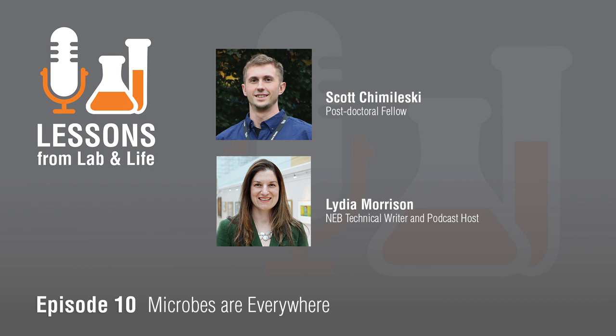Hi everyone. Thanks for joining us for this episode of the NEB podcast. I'm your host Lydia Morrison, and I hope that today's podcast broadens your perspective. I'm joined by Scott Chimileski, who's currently a postdoctoral fellow in Roberto Coulter's lab at Harvard Medical School, and he's also co-curator of Microbial Life, a universe at the edge of sight, currently on exhibit at the Harvard Museum of Natural History. Today Scott's here to talk about the intersection of art and science and the important role that mentors play in the realm of science careers. Thanks so much for joining me today, Scott. Thanks for inviting me.